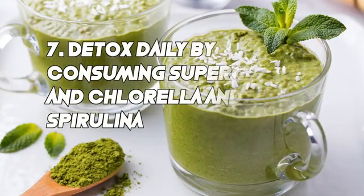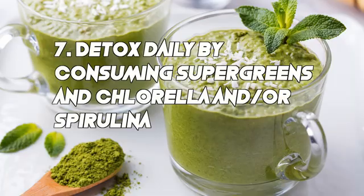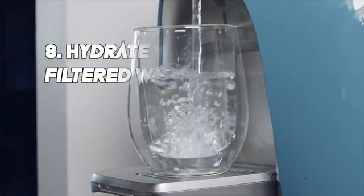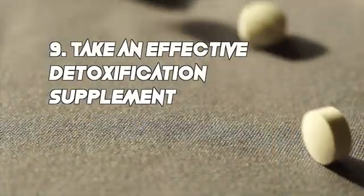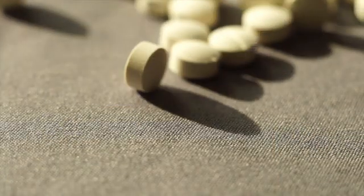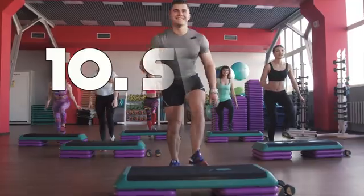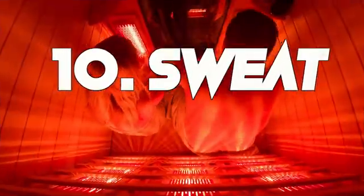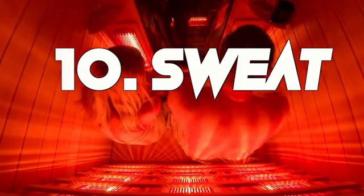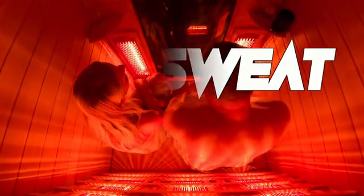Number seven: detox daily by consuming super greens and chlorella or spirulina. Number eight: hydrate with clean filtered water. Number nine: take an effective detox supplement. Number ten: sweat — sweating is a great way to detox. I use the infrared sauna every day for about 45 minutes to sweat and that helps to remove toxins from my system.